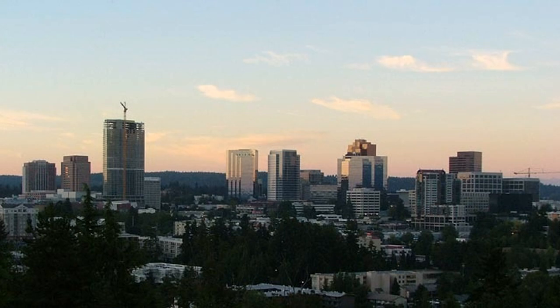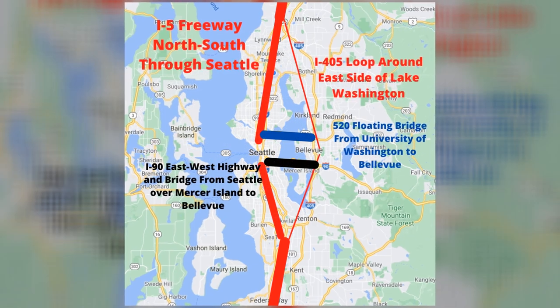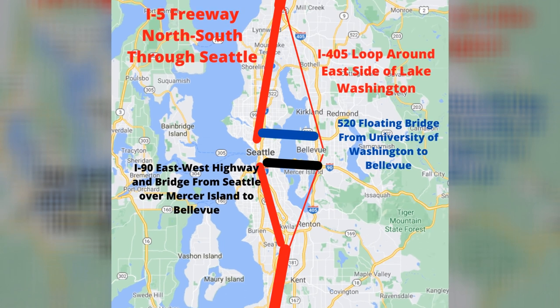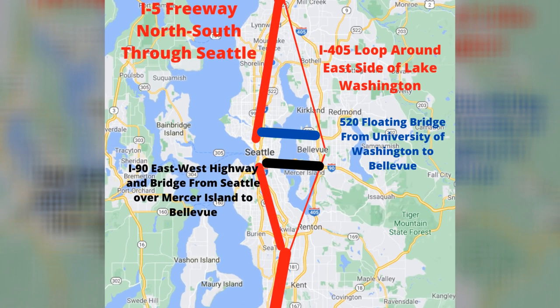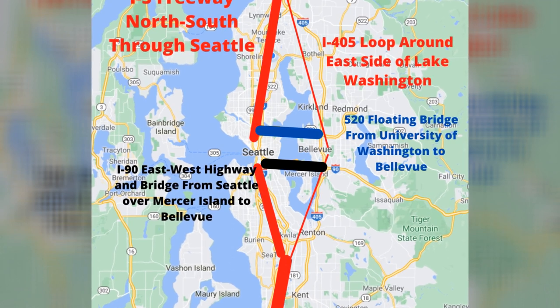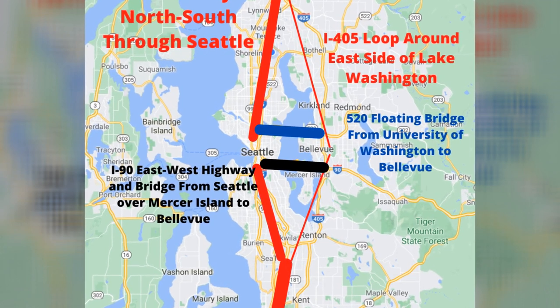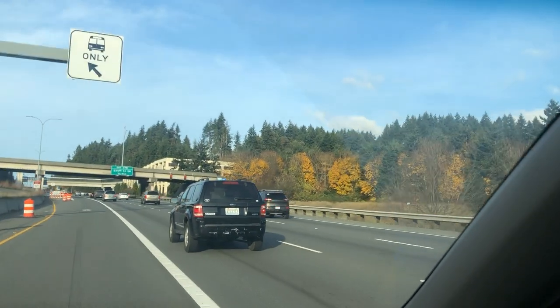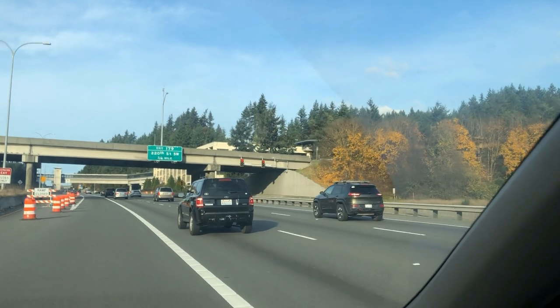I-405 goes north and south on the east shore of Lake Washington — you'd come out up in Lynnwood to the north and down by SeaTac Airport to the south. It's a loop off of Interstate 5, which goes from Canada to Mexico, and it is the major commuting corridor on the east side of the lake through Bellevue.